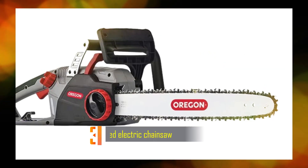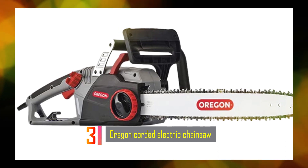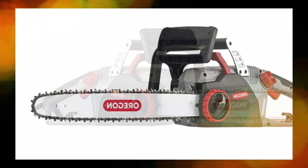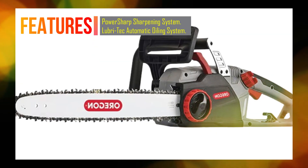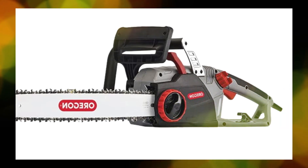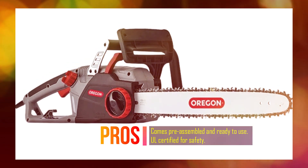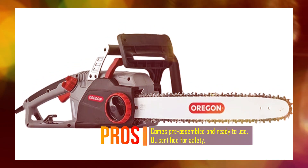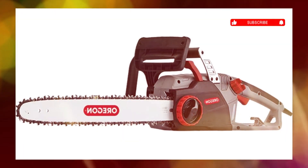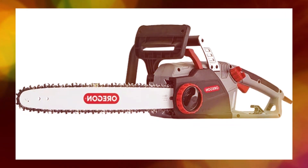Number 3: Oregon Corded Electric Chainsaw. The Oregon 603352 CS1500 is a self-sharpening corded electric chainsaw designed to provide powerful performance and convenience for homeowners and DIY enthusiasts. This chainsaw is equipped with a 15-amp motor, delivering ample power to tackle various cutting tasks. It features an integrated self-sharpening system called PowerSharp, which allows you to sharpen the chain on the saw itself in just 3 to 5 seconds, minimizing downtime and ensuring a consistently sharp chain.